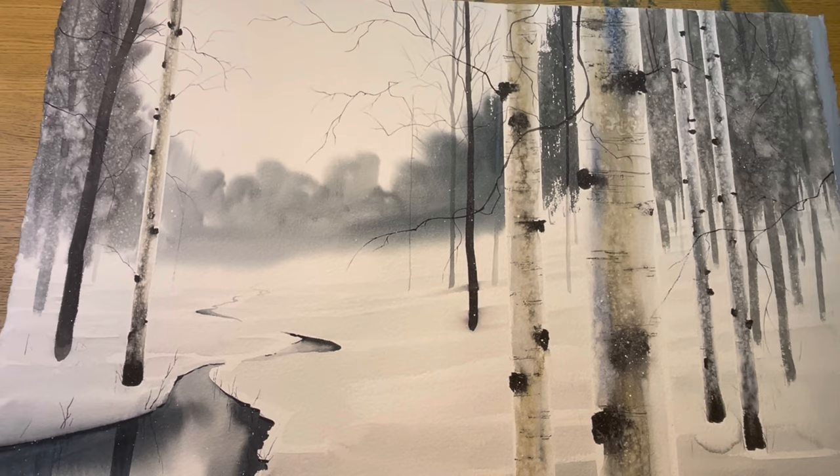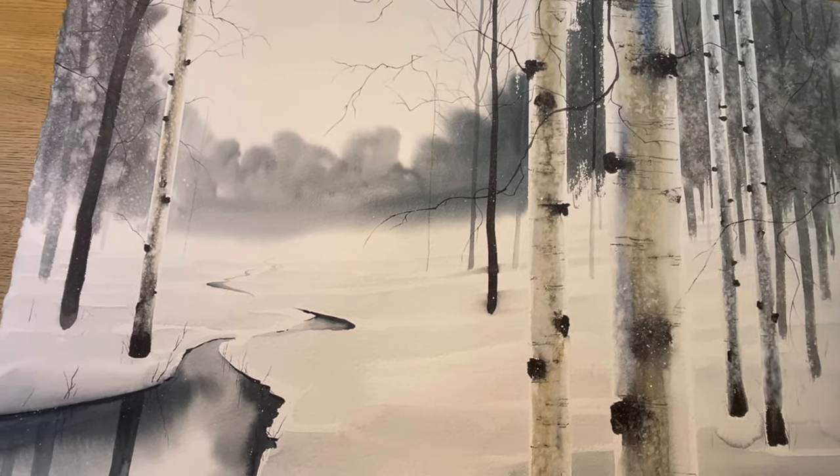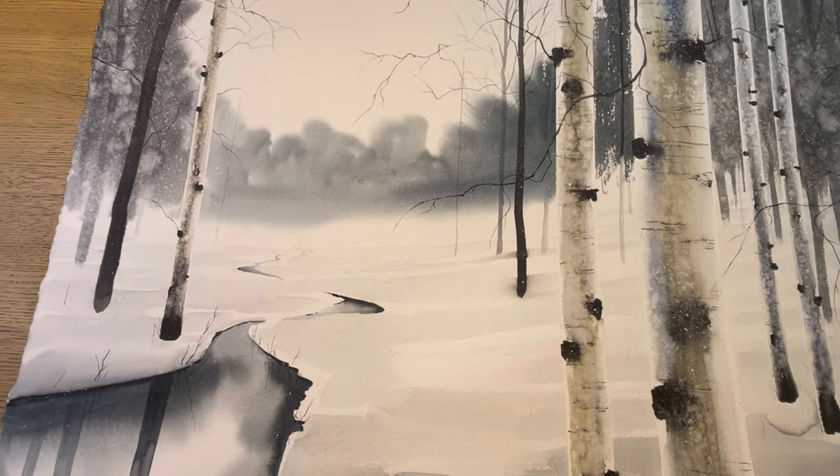It's funny because birch trees seem to always look good in a landscape. I'm happy with how they turned out in this one.